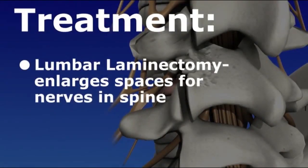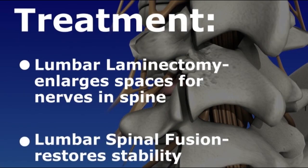Lumbar laminectomy, also called lumbar decompression surgery, is used to enlarge the narrowed areas of the spine. Lumbar spinal fusion restores stability and involves securing a bone graft to the bones in the spine, so they will heal together and form one block of stable bone.